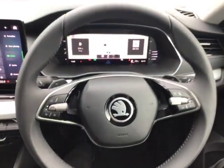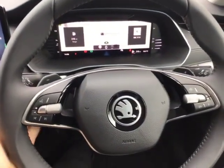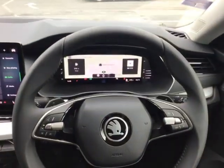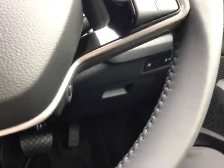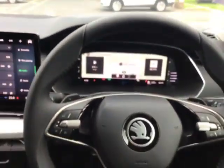Looking at the steering wheel, you've got this beautiful soft touch leather with the flappy paddles, your virtual assistant and your front assist. As we come down, you can see that you've got your push-to-start button just featured there, and then you've got your fog lights and your automatic lighting just in there.